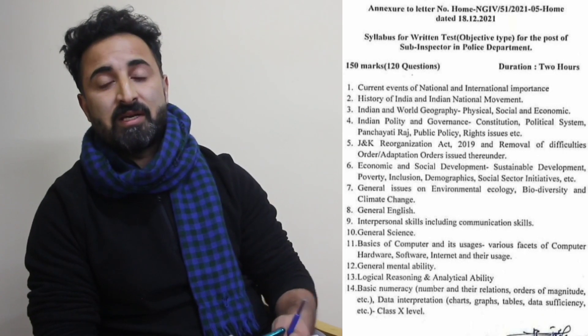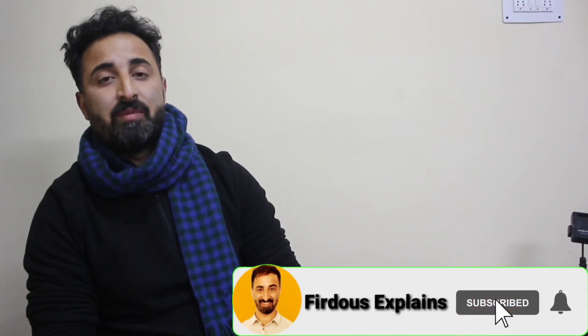From tomorrow we are going to start the JK SSB Police Sub-Inspector exam preparation, starting with the current affairs portion. Hello friends, welcome back to Firdos Explains. I have come in front of you after a long time. I was really busy with something very important, that's why I couldn't come earlier.